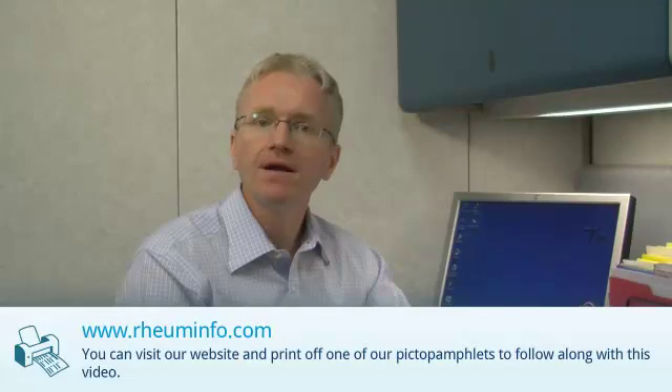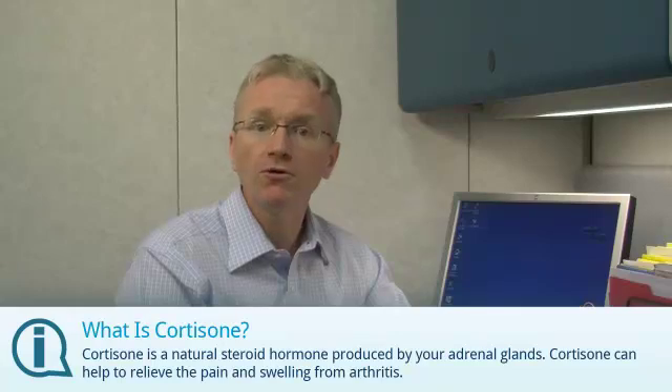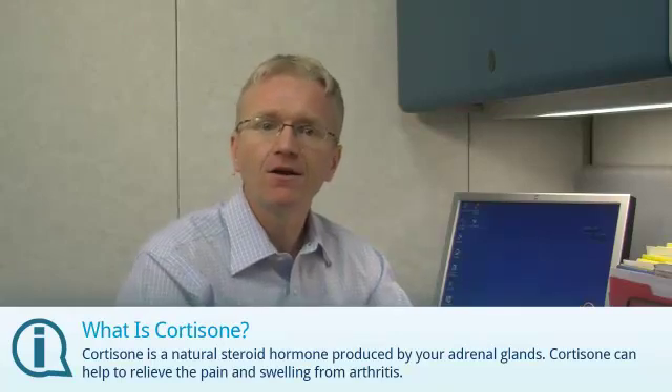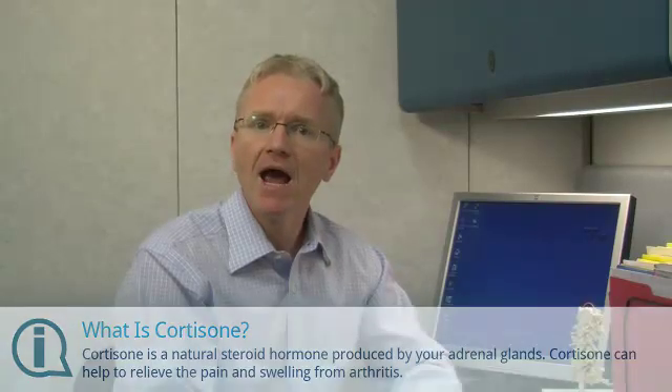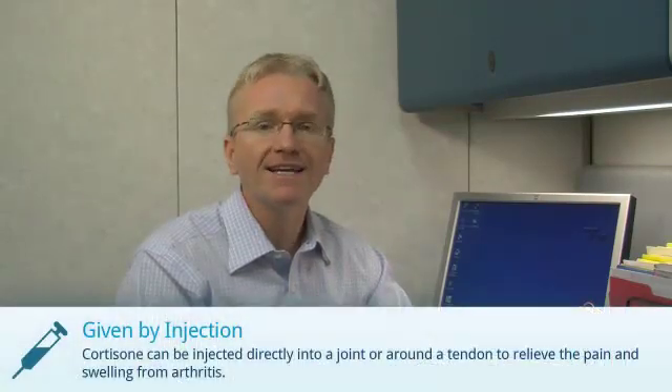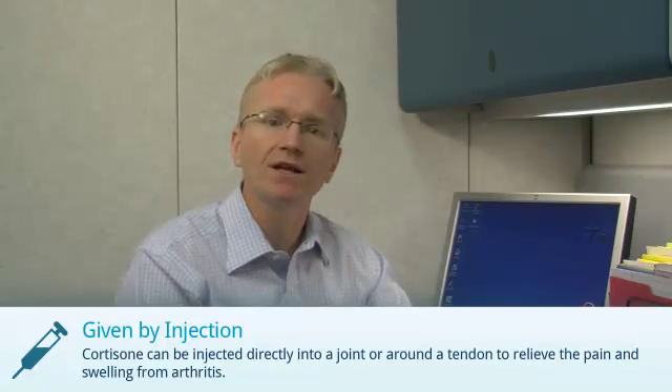You can visit our website, www.roominfo.com, and print off one of our steroid injection pictopamphlets to follow along with this video. Now, it's important to understand that cortisone is a natural steroid hormone produced by your adrenal glands. Cortisone can help to relieve the pain and swelling from arthritis, and we can inject cortisone directly into a joint or around a tendon to relieve the pain and swelling from arthritis.